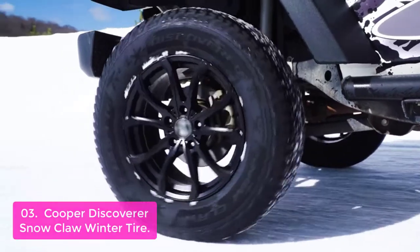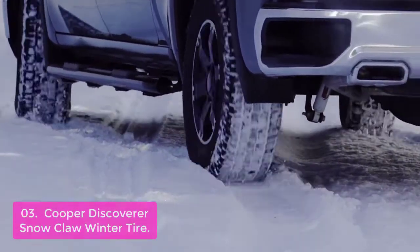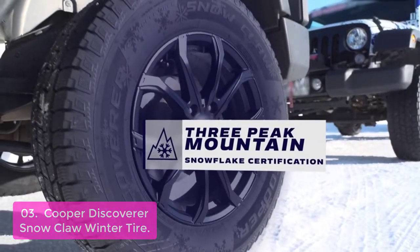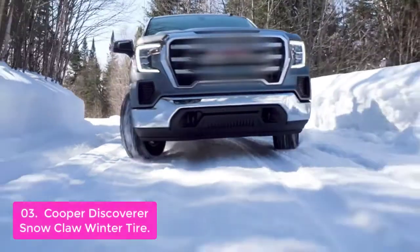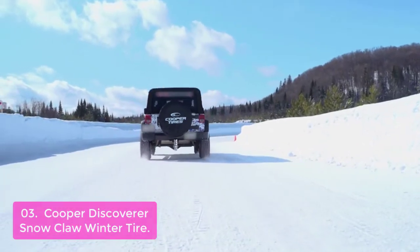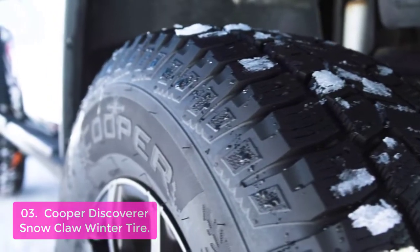Number 3: Cooper Discoverer Snow Claw Winter Tire. The Cooper Discoverer Snow Claw brings a valuable innovation to the snow tire market. It is a winter tire specifically designed for SUV and light truck vehicles. With engineered features that are key in delivering winter grip, this tire performs for daily commuters, cross-country travel, or to plow through the latest snowstorm. The Cooper Discoverer Snow Claw is severe weather rated and three-peak mountain snowflake certified, having passed an industry standard certification which tests the tire's ability to accelerate on snow.